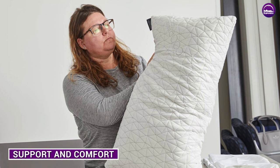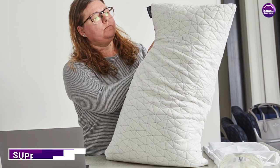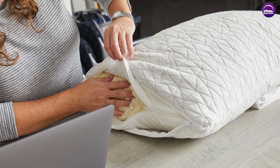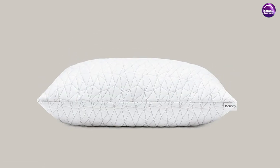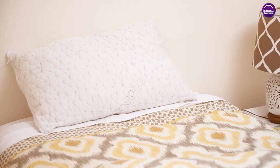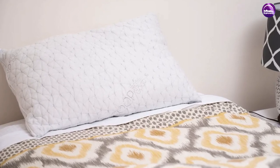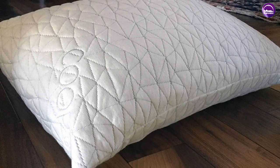The Kube Pillow is designed to provide excellent support for all sleepers. The combination of memory foam and microfiber fill provides a supportive yet comfortable feel, and the adjustable design allows you to customize the pillow to your liking. Whether you prefer a soft or firm pillow, the Kube Pillow can be adjusted to meet your needs. The cover is also designed to be breathable and cool, so you won't overheat while sleeping. The bamboo-derived viscose rayon helps regulate temperature, while the polyester provides durability and softness.